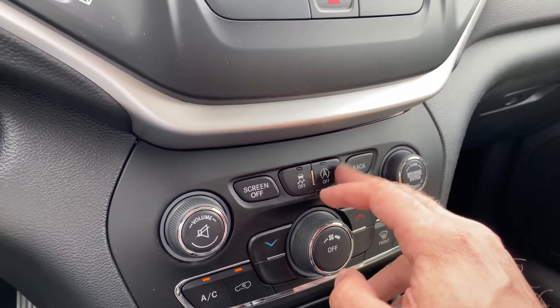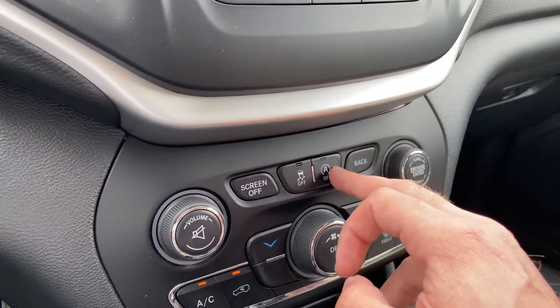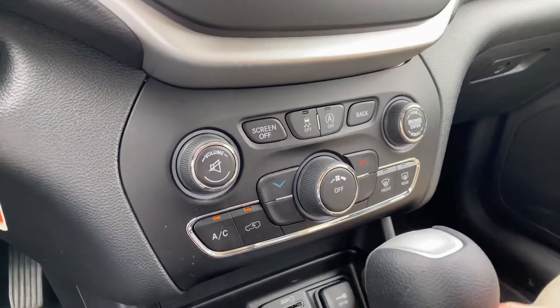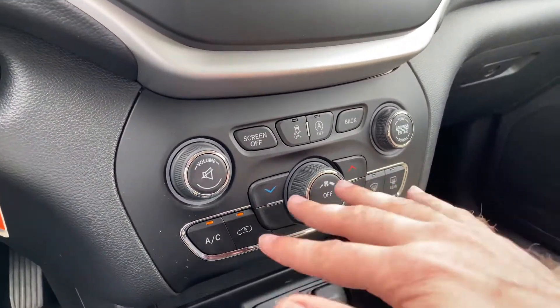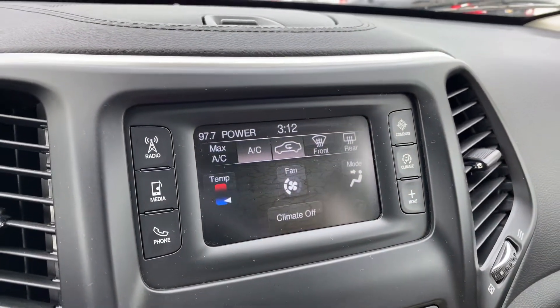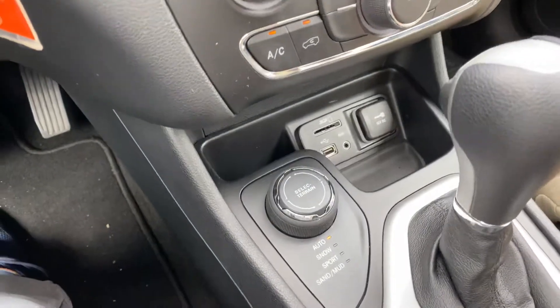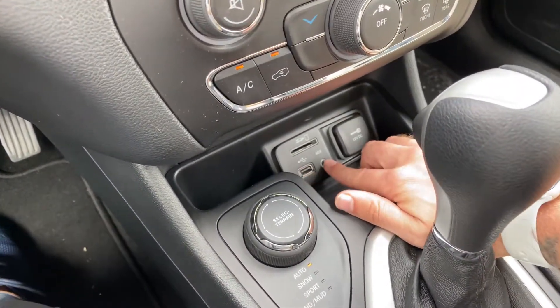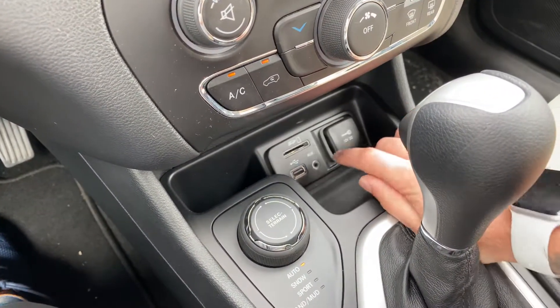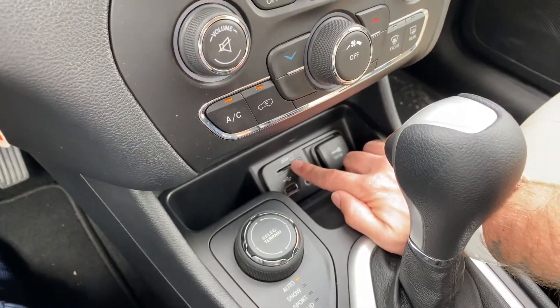What the auto-off feature does is it turns the vehicle off completely when you come to a full stop, which will reduce fuel consumption as well as pollution. Right down here, you've got a single climate control system with controls on board on the touchscreen as well. Down below, you're going to have power options — a USB and auxiliary port, as well as a 12-volt outlet, and an SD card slot that you can use for expandable memory options.